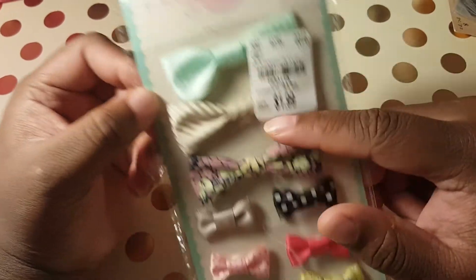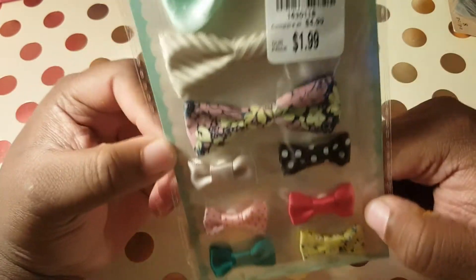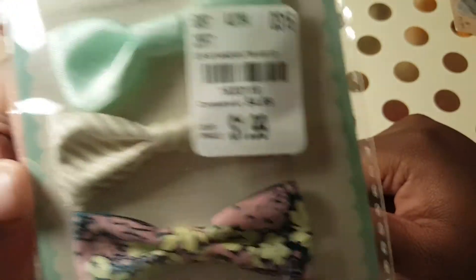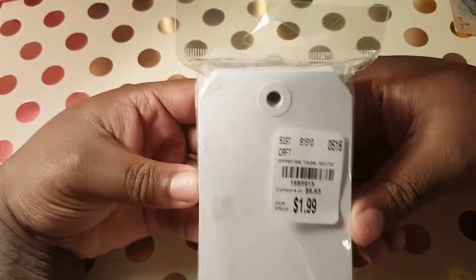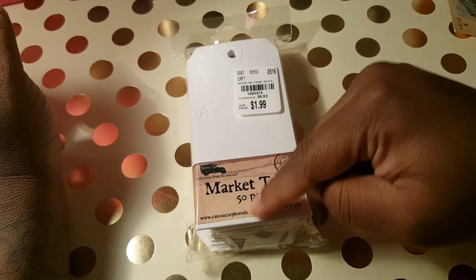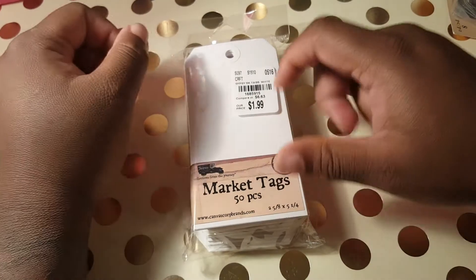I found these Maggie Holmes bows and they're so freaking cute — sorry for the glare — and these were $1.99. Here goes the product code. I also found these tags by Seven Gypsies and they're 50 pieces for $1.99, nice white.